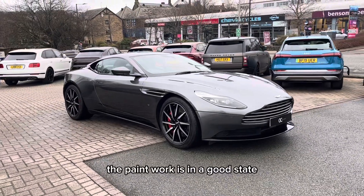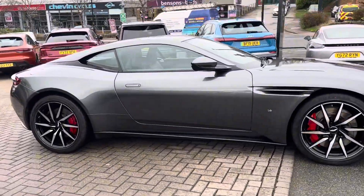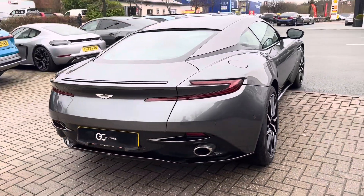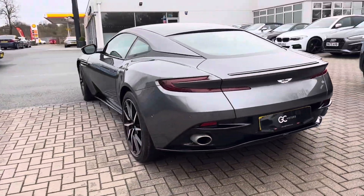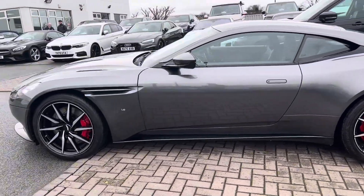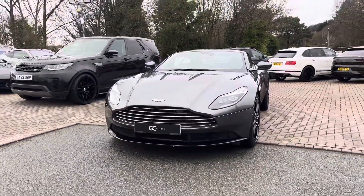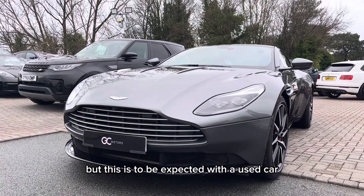The paintwork is in a good state across all the panels of the car. There may be the odd stone chip, but this is to be expected with a used car.